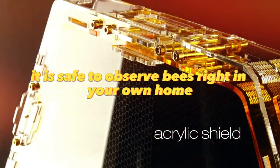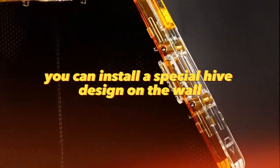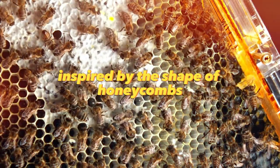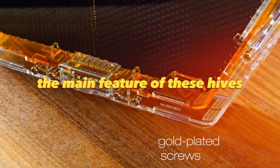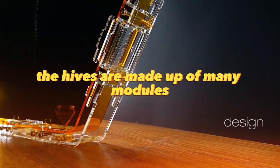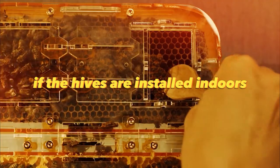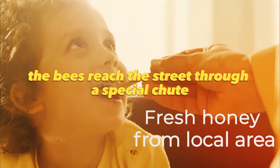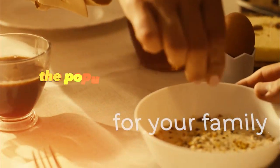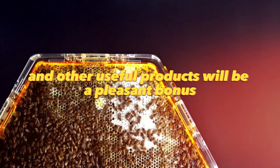It turns out it is safe to observe bees right in your own home. For this purpose, you can install a special hive design on the wall. Dustin Betts and Mike Zengel have developed a special design inspired by the shape of honeycombs. The main feature of these hives is a transparent front wall that allows you to observe the life of the hive. The hives are made up of many modules that can be assembled into one design, expanding the total area. If the hives are installed indoors, the bees reach the street through a special chute. Bees play a very important role in the formation of various ecosystems, so the popularization of beekeeping is of great importance. And tasty honey and other useful products will be a pleasant bonus.